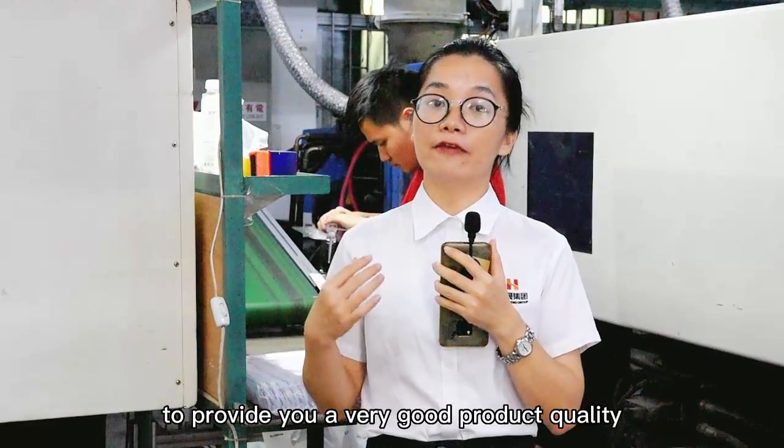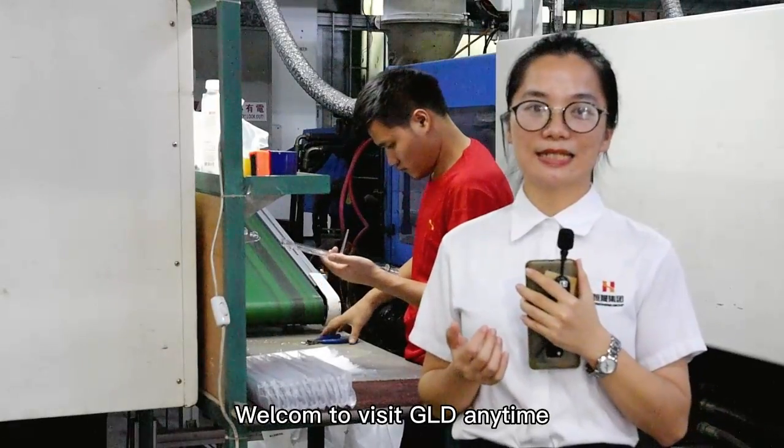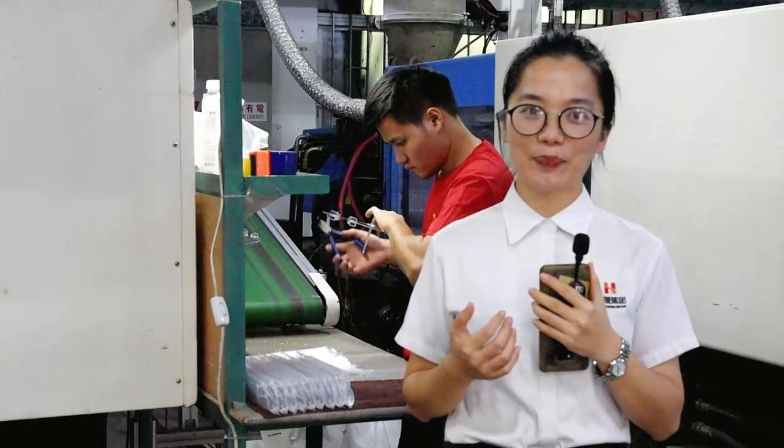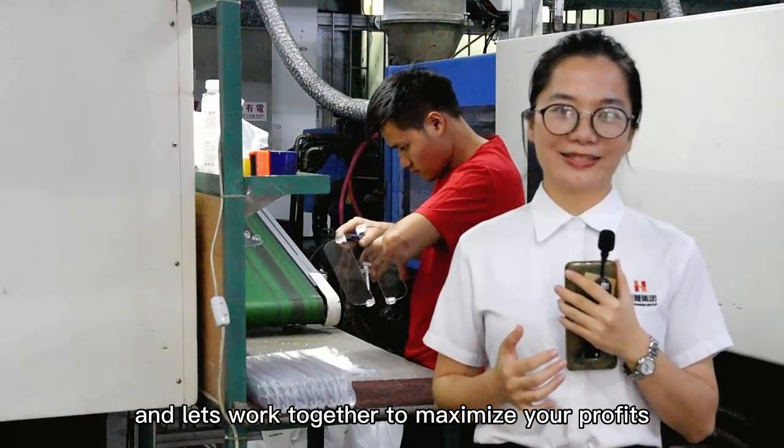Welcome to visit GLD anytime, and let's work together to maximize your profits. Thank you.